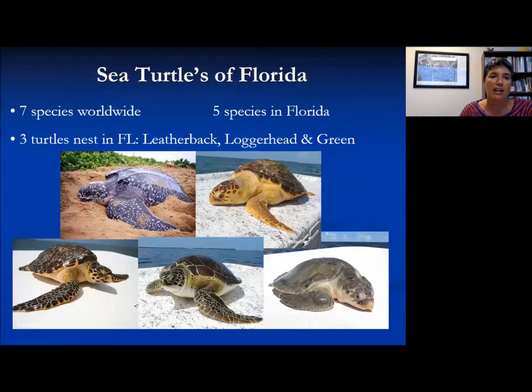Generally just the leatherback, loggerhead, and green are the ones nesting in Florida. The hawksbill has been seen occasionally but is not a regular nester.